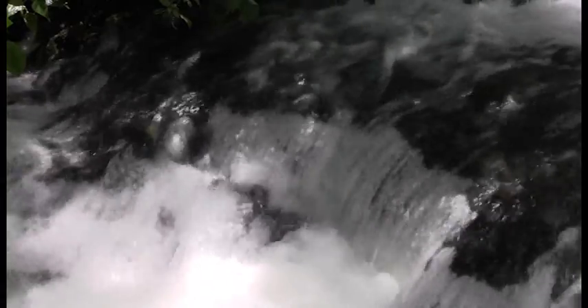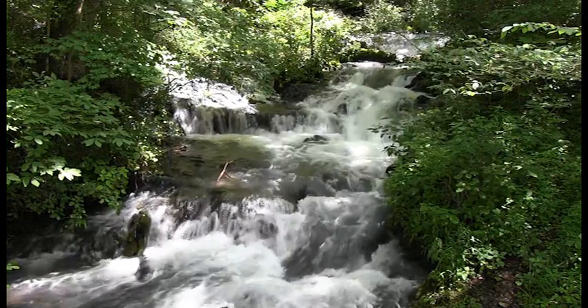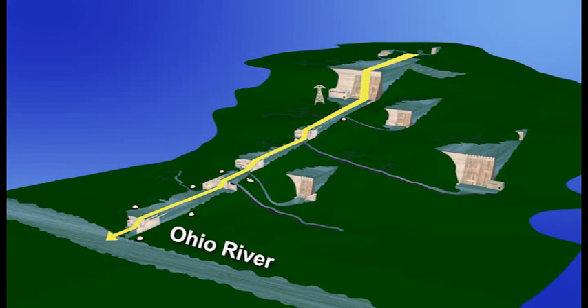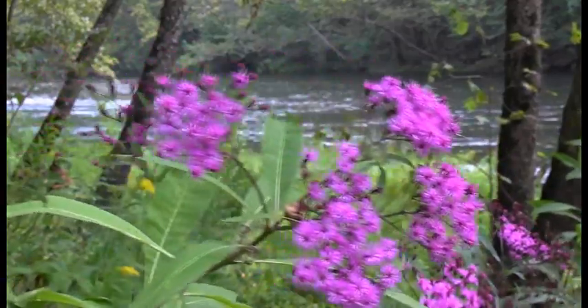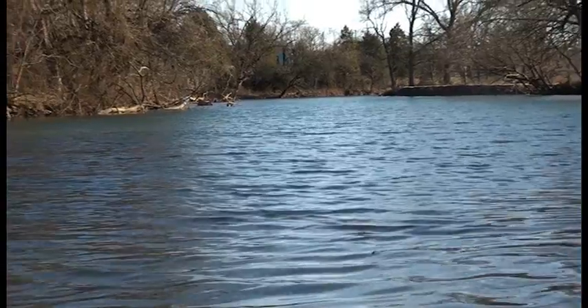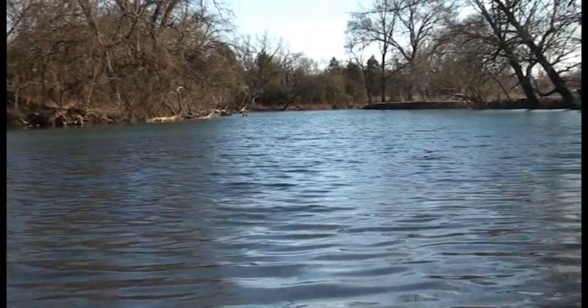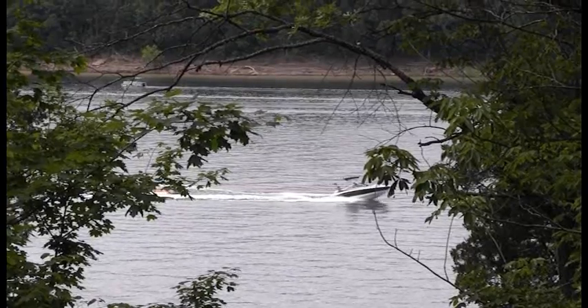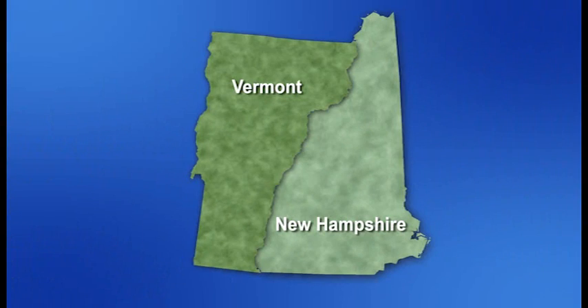The Cumberland River stretches from its humble beginnings in the foothills of the Appalachian Mountains in eastern Kentucky to its confluence with the mighty Ohio River in Smithland, Kentucky, nearly 700 miles downstream. Along the way, the Cumberland dips well into Tennessee and is fed by countless tributaries, large and small, where it serves as a drainage conduit for nearly 18,000 square miles, an area about the size of New Hampshire and Vermont combined.